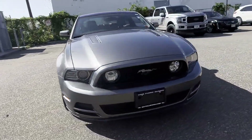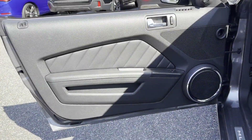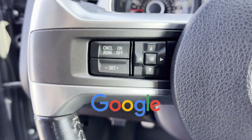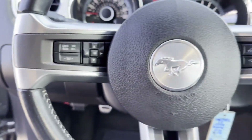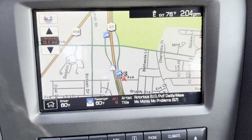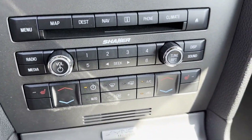Power outlet, keyless entry, front bucket seats, steering wheel audio controls, engine immobilizer, auxiliary input. This is a top-rated dealer — come in now. This vehicle is ready for immediate delivery.